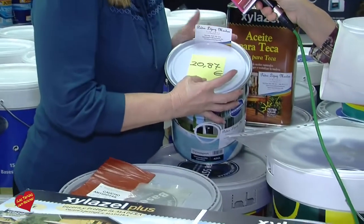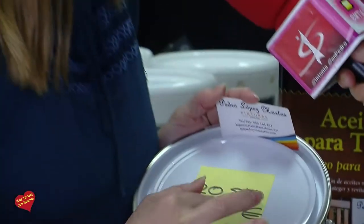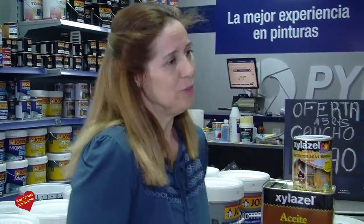Nosotros tenemos la pintura al cloro caucho, que está comprobada, testada, con un 80% de cloro caucho, a 20,87€ con el IVA incluido. Garantía y buen precio. No quiero que la gente se deje engañar. Una pintura de piscina que te vale 15 euros, con solo un 1% de cloro caucho, tendrás la piscina estropeada a las dos semanas. Muchas veces lo barato sale caro. Hay que mirar la letra pequeña y todos los componentes que lleva.